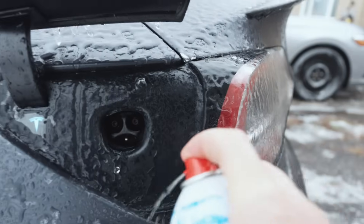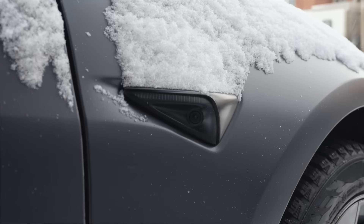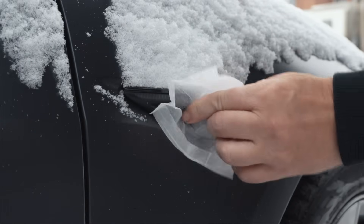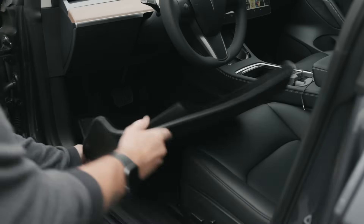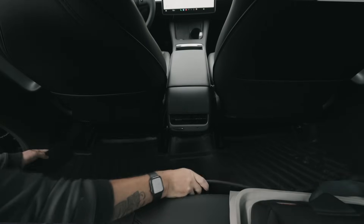Other accessories I use include de-icing spray, which I find convenient especially for the charge port, because sometimes it's hard to get those ice chunks out that prevent it from closing. I spray a little bit on that and also on the door handles. I also have lens wipes to clean off the cameras of any salt, dirt, or grime — handy to keep in your car. One of the biggest accessories you'll want for winter driving is rubber floor mats. If you have carpet ones, you know better — you want a nice rubber one for the winter to keep all that snow and salt off your carpet.